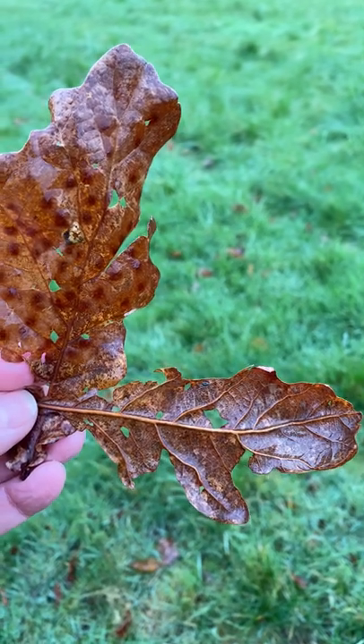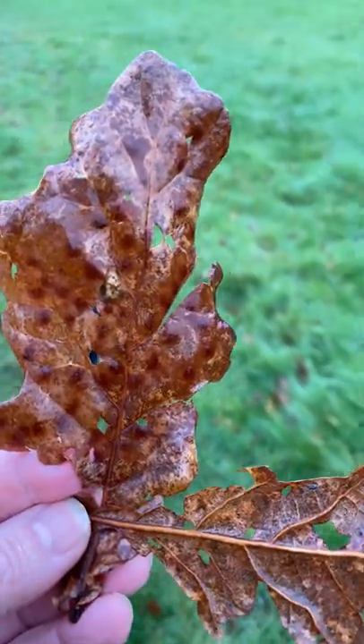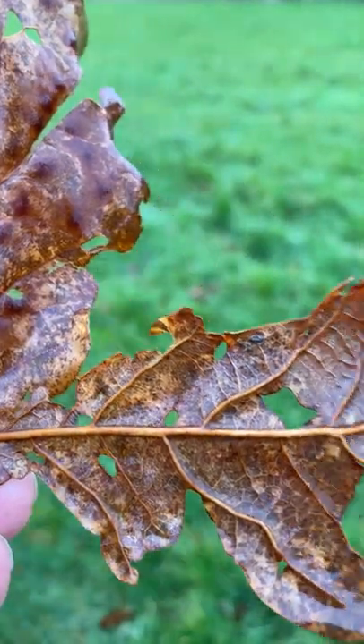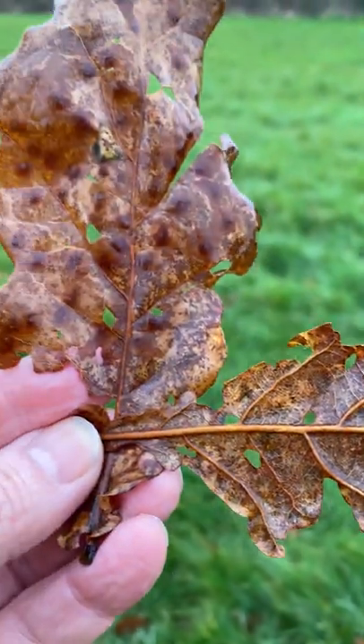In relation to leaves and eco-printing, when I'm out walking Pip, I'm always looking for leaves with interesting holes and nibbles out of them, because these can make some of the most beautiful eco-prints.